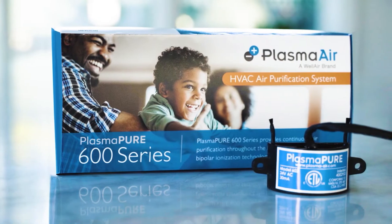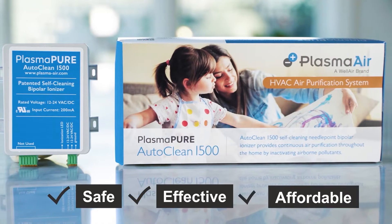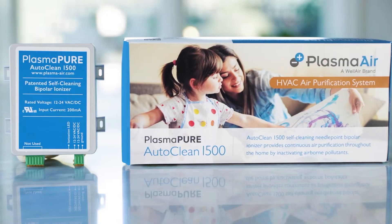And can be improved by installing Wellair's air purification solutions. At Wellair, we take care of indoor air challenges with safe, effective, affordable solutions that measurably improve the air quality throughout your home.